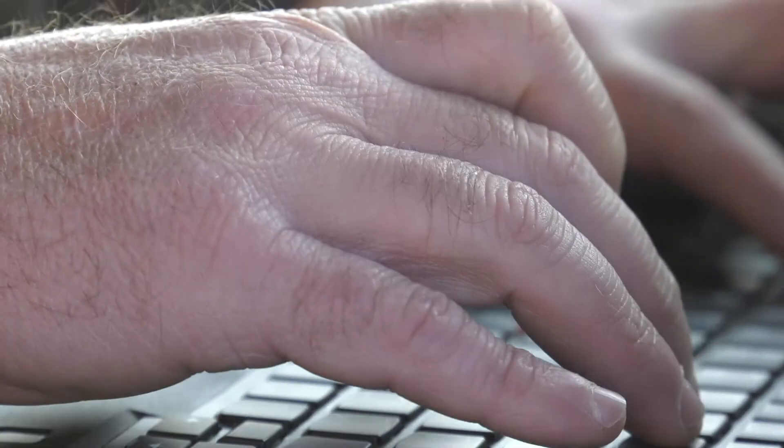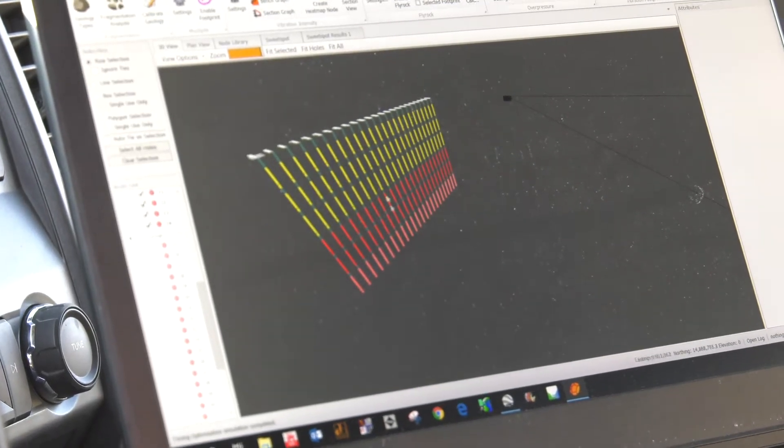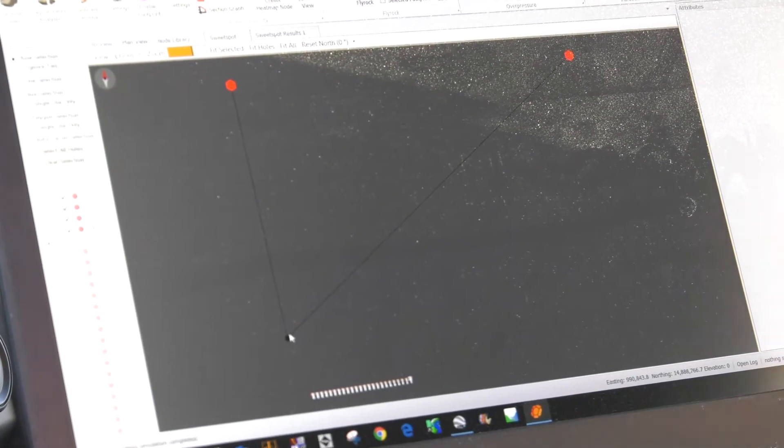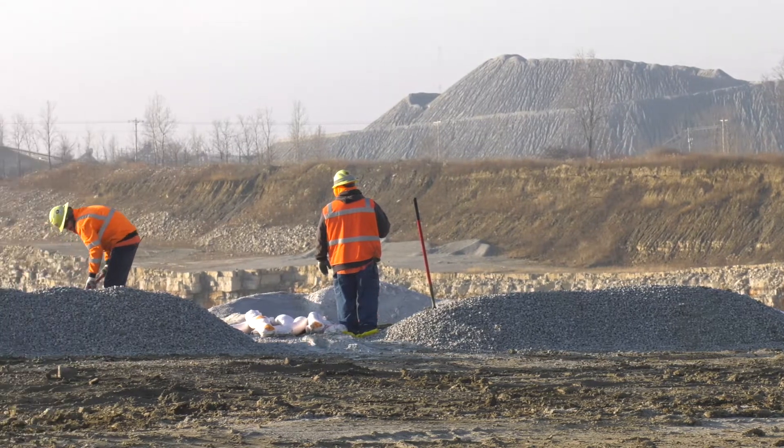Austin is at the forefront of developing both through a predictive blast modeling software called Paradigm. With Paradigm, we're able to predict — we can more or less put a shot off before the holes are even drilled and know what the expectations are, which allows us to be more aggressive or less aggressive.